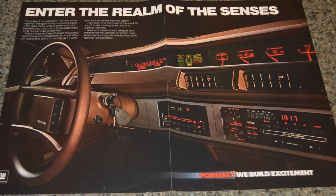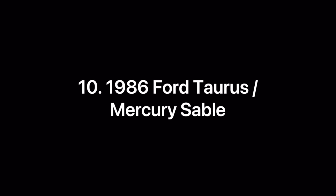In this video, we're going to examine the top 10, at least in my opinion, high-tech dashboards and instrument panels that were produced in the 1980s for vehicles sold in the United States. If I forget one, be sure to put it in the comments section. But I hope you enjoy this list.